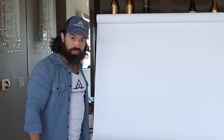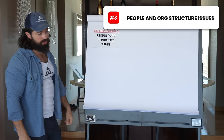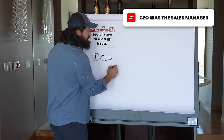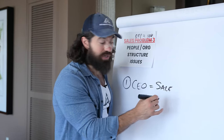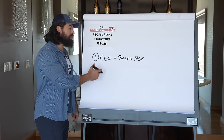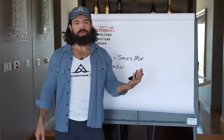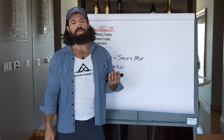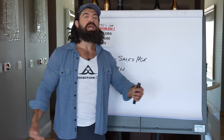Sales problem three: people and org structure issues. Issue number one was that the CEO was acting as sales manager because he was the best closer - but he had a significantly higher close rate than the rest of the team without being a good manager. That's one of the main mistakes sales teams make: promoting the best closer into a sales management role. Those are two very different skills. The churn on their sales team was through the roof as evidence. Companies also tend to over-educate on the product and under-educate on the prospect.